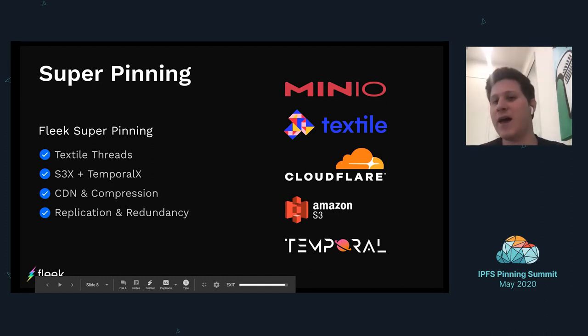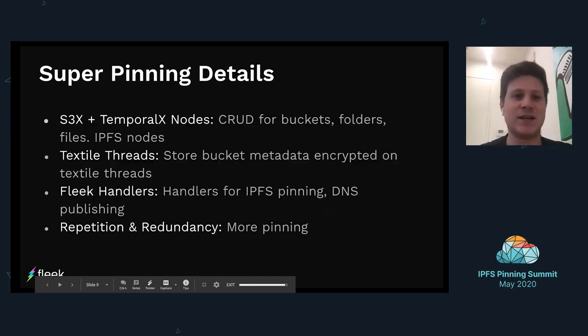On top of all that, once our handlers take the uploaded files and put them in the pin queue, we also have a pin queue that replicates everything to other service providers for additional redundancy. That's where we work closely with Temporal and Pinata to give that redundancy and make sure files stay stored in IPFS.